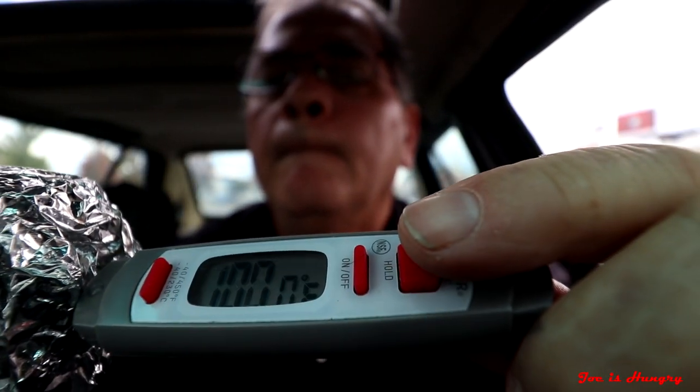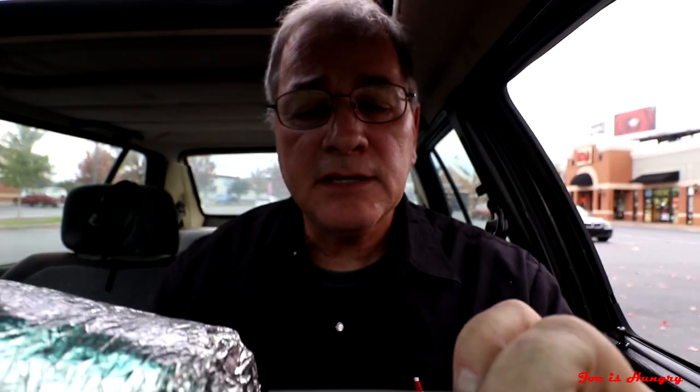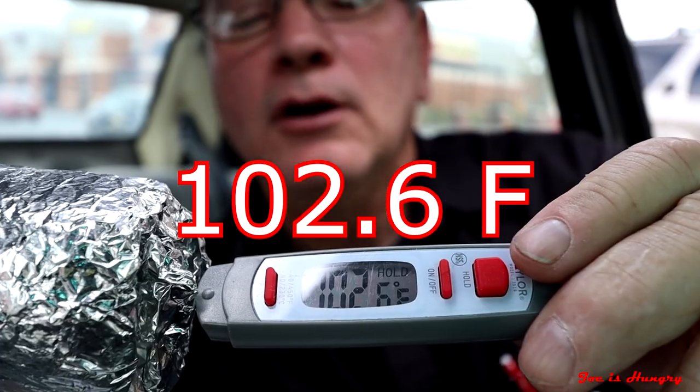Now it's time for the Joe is Hungry heat test. I've got my steak and potato burritos — now it's time to complete the temperature test. This thing comes in at 102.6 degrees Fahrenheit. In all fairness, they're mixing cool ingredients with warm ingredients, so I'm not going to ding them on the Joe is Hungry temperature test.